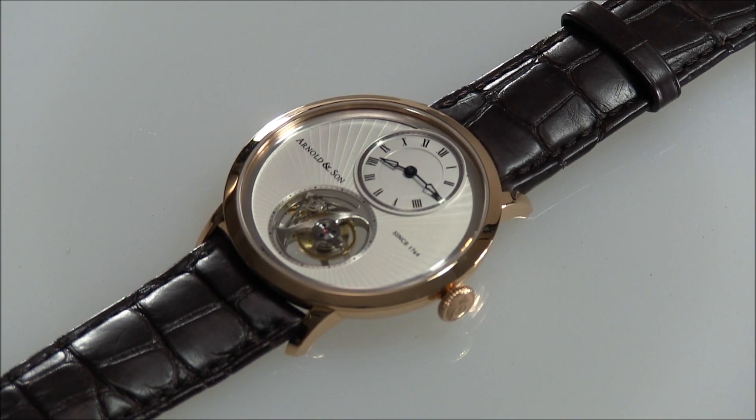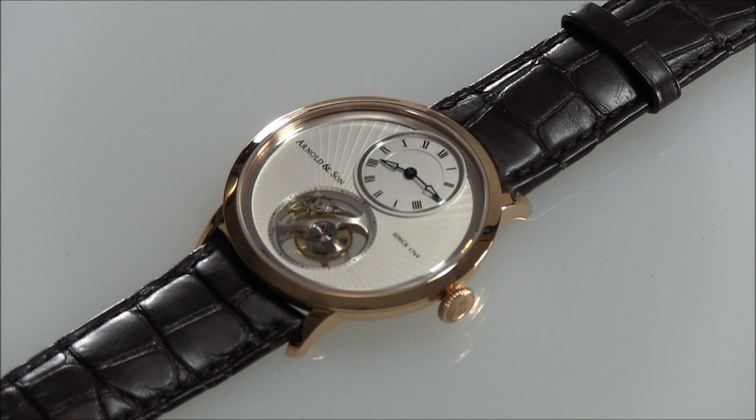Hey everyone, Arielle Adams here with blog2watch.com. Please subscribe to our videos on YouTube and like this video if you find it useful. I'm very proud to bring you this review of the Arnold & Son UTTE watch. This is a very special timepiece, very beautiful, very limited, and new for 2013.